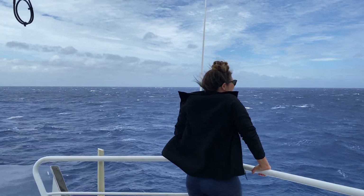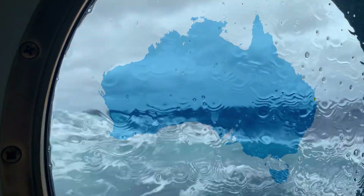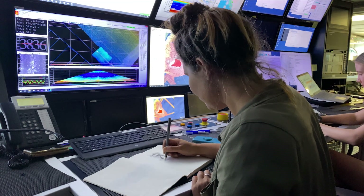My name is Jessica Leitmanis and I'm an artist working sculpturally with marine debris rope. At the moment we are in the northern Tasman and we're mapping the ocean floor.